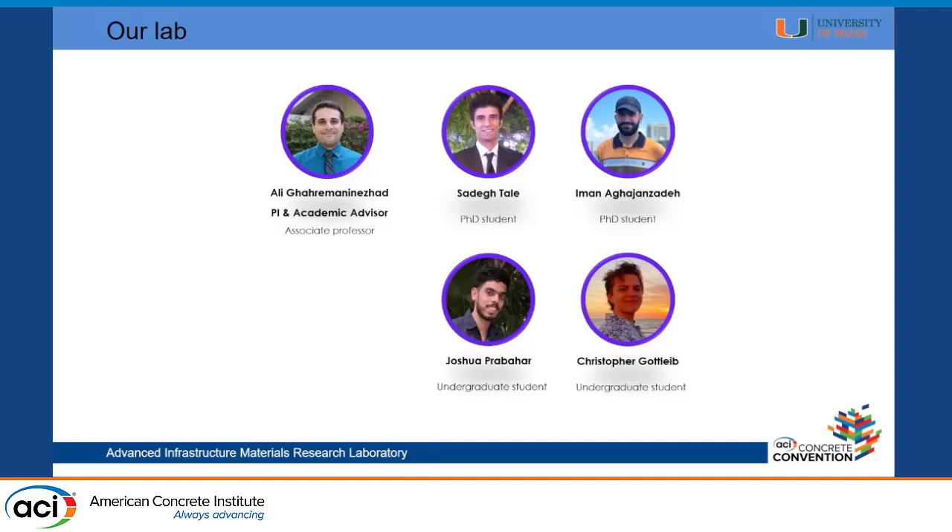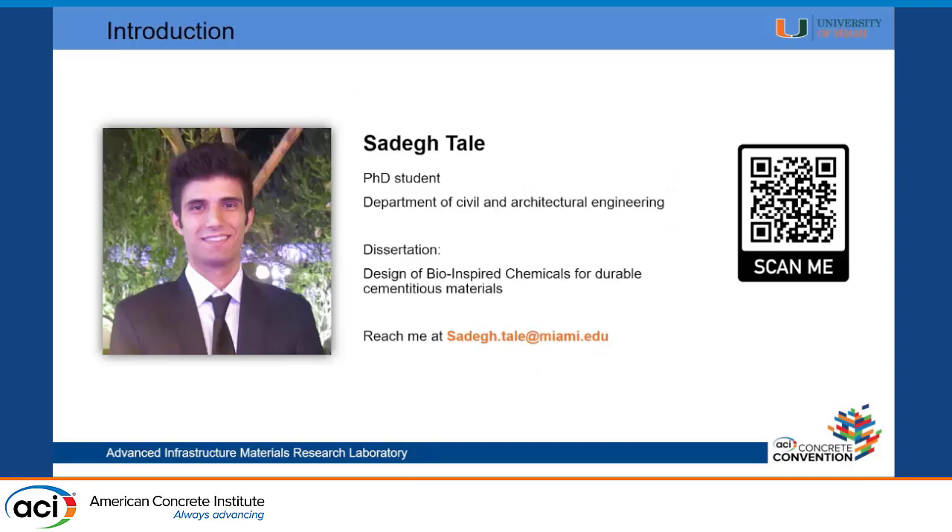I want to acknowledge my lab mates and the undergraduate assistants that helped in this project. I'm Sadegh Tale, doing my PhD in the College of Engineering. You can scan that QR code if you want to connect on LinkedIn — I'd be happy to talk to you after the session. My research is mostly focused on bio-inspired chemicals to increase the durability of concrete.